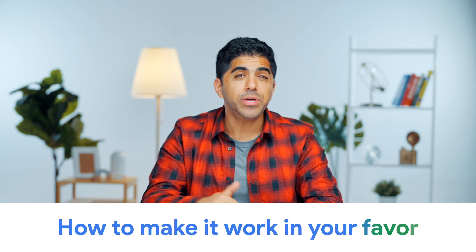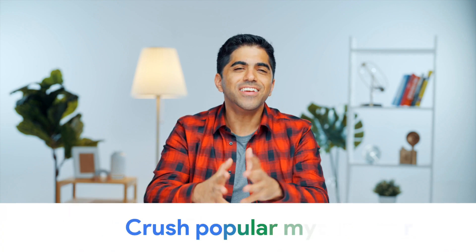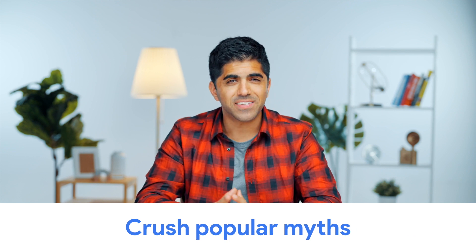But in this video, we're going to explain how SEO really works, how you can make it work in your favor, and crush a few popular myths along the way. So buckle up and let's go!